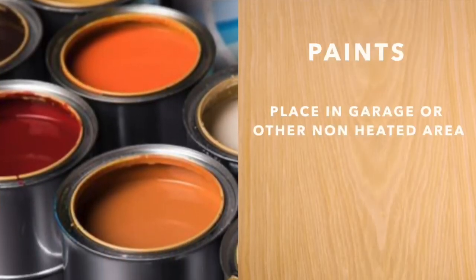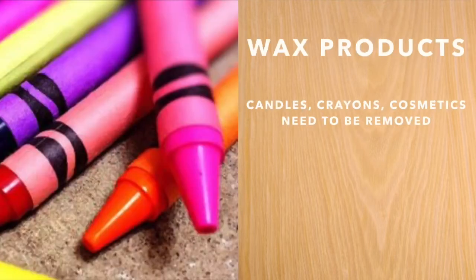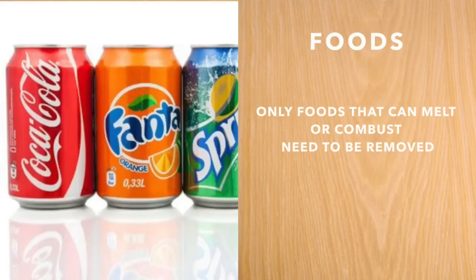Cans of paint must be stored in your garage and must be removed from the area being treated. Wax products such as candles, crayons, lipsticks, deodorant and other cosmetics need to be removed.